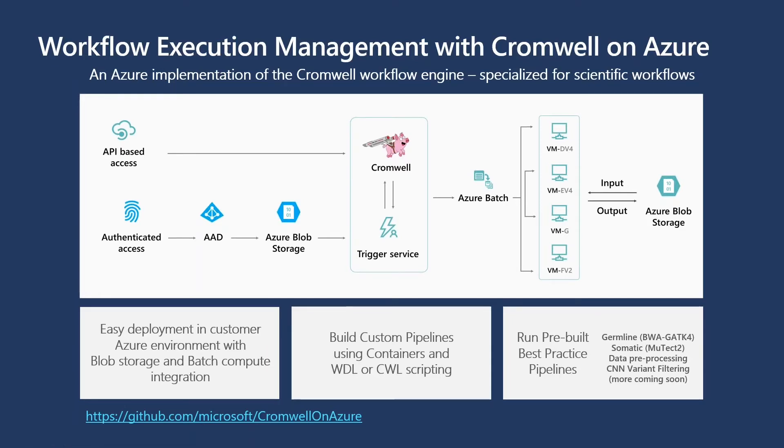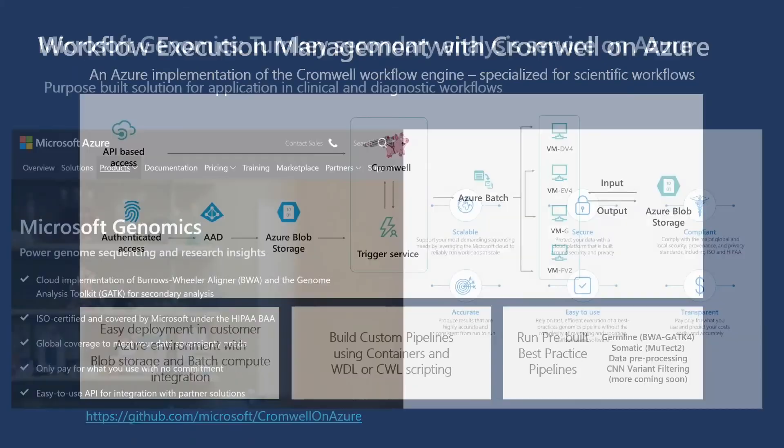You can easily build custom pipelines using containers you may already have or build with Docker, and run those containers using either WDL or CWL scripting. If you want to get started quickly, we are also curating a growing list of pre-built best-practice pipelines for germline variant calling, somatic variant calling, data pre-processing, and variant filtration.